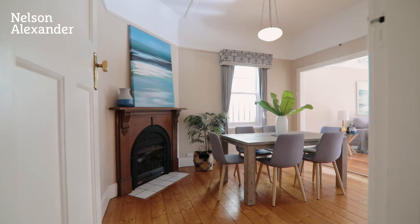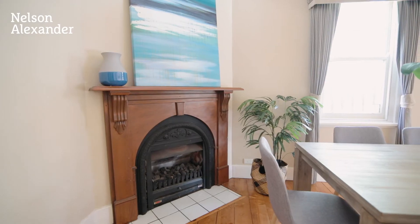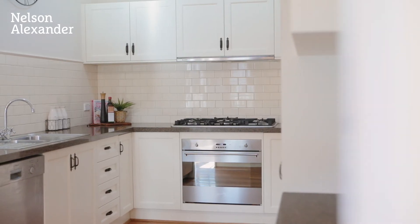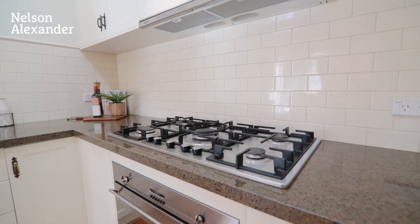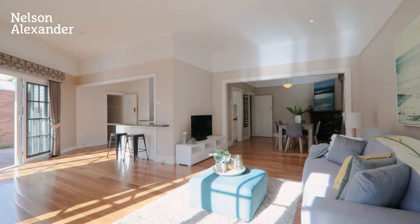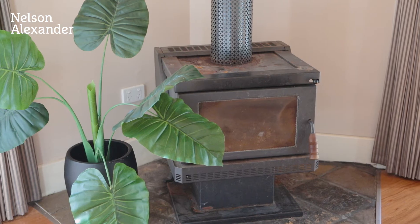Further highlighting the home's instant appeal is a spacious and versatile open plan living and dining area, accompanied by a contemporary kitchen with tiled splashbacks, ample cupboard space, stainless steel cooking appliances, and dishwasher. An abundance of natural light throughout. Other features include high ceilings and solid hardwood floors, as well as a wood heater in the living area.